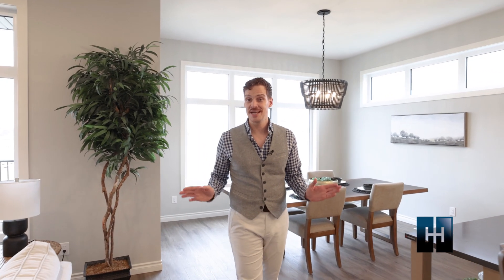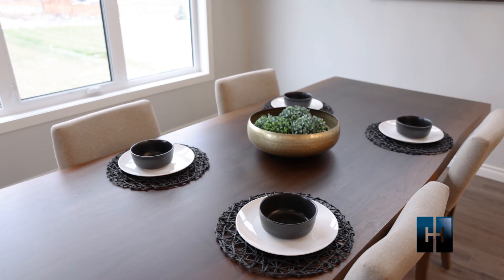Family meals, holiday gatherings, or intimate dinners — the dining room adapts to every occasion.